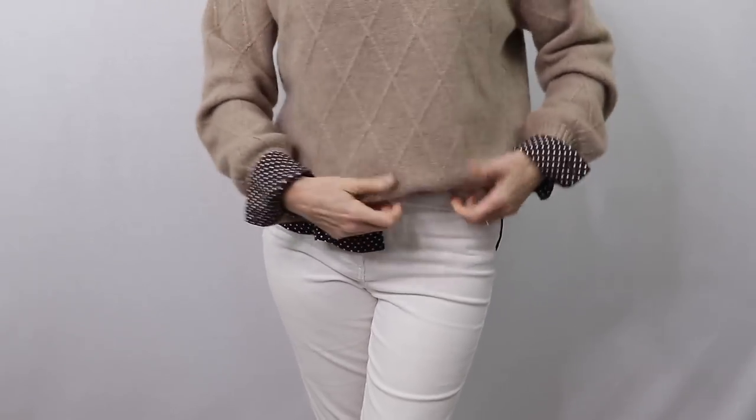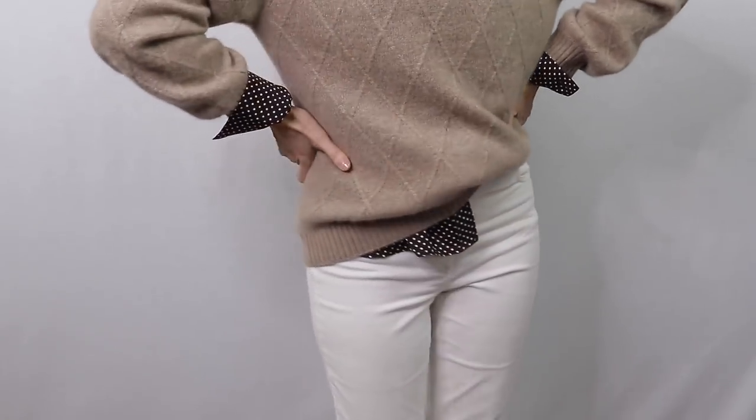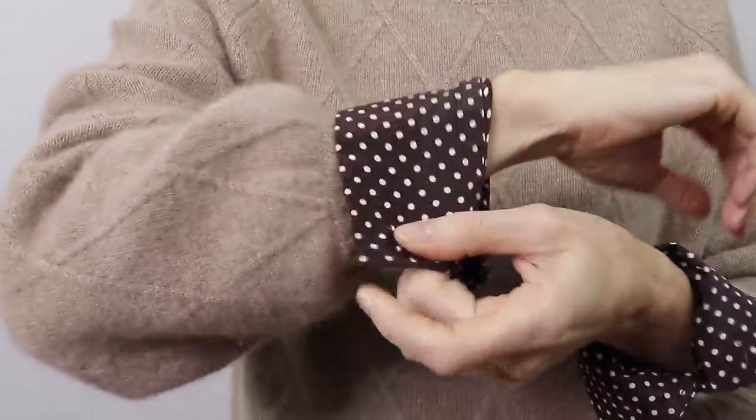Instead of wearing a scarf, you wear your shirt underneath, and you can also show off the cuff as well. It adds interest and some detailing that I really love. And to finish off, I am wearing my cream coat.